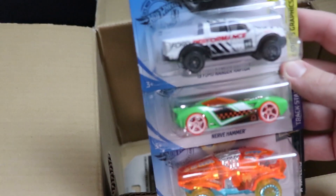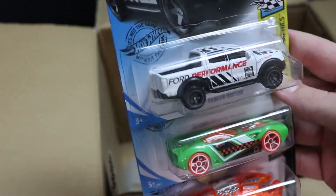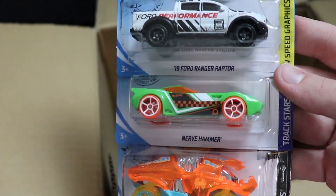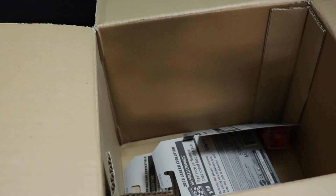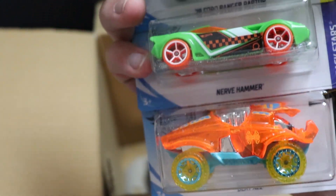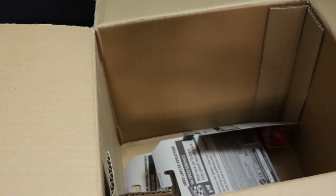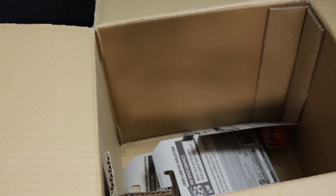Next up, we got a 2019 Ford Ranger Raptor, Nerve Hammer, and Beat All — all of these cars new for this case. They haven't released a Nerve Hammer in a long time. I feel like Beat All is going to be one of the cars to beat because it looks extremely fast and very terrifying, so better watch out for that in the Wednesday race.